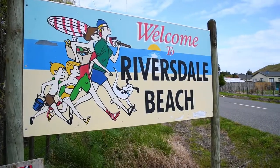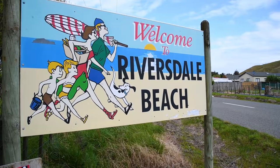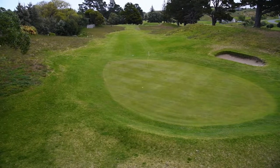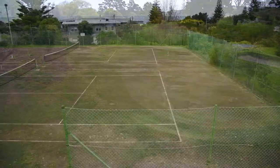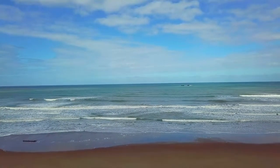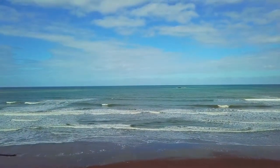Riversdale Beach is two hours drive from Wellington and Palmerston North and 40 minutes from Masterton. When you arrive, there is plenty to do with the nine-hole golf course or enjoy a game of tennis. And if you're a hunter and gatherer, you'll love catching pāua and crayfish.